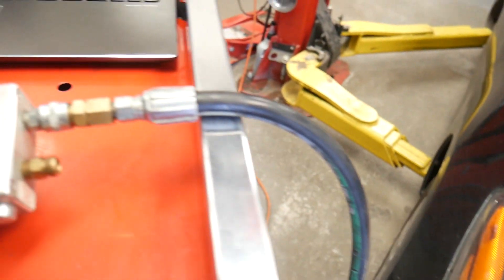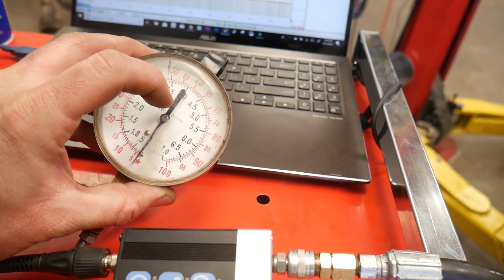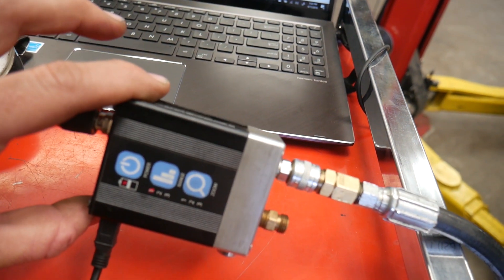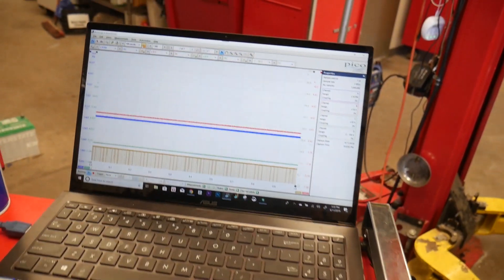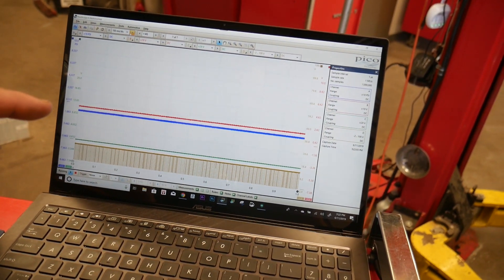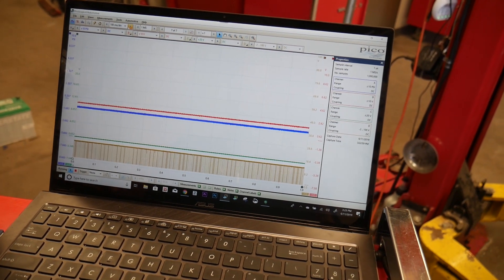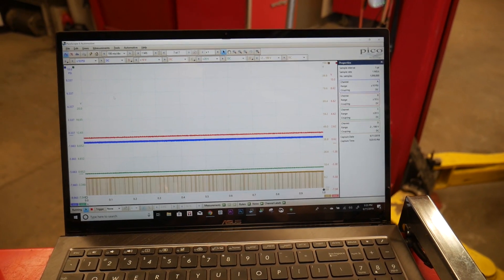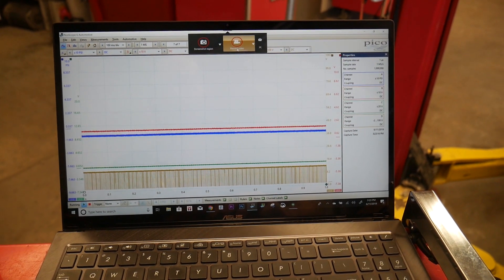That's why I have all these leads up. I have a hose going underneath connected to the oil pressure sensor port. I didn't have enough trust in the gauge, so I hooked up the WPS 500X and connected that to the Pico. Let's start it up and see how much oil pressure we have at idle. The spec is 14 pounds at 1,000 rpm, so we'll have to rev it up a little bit.